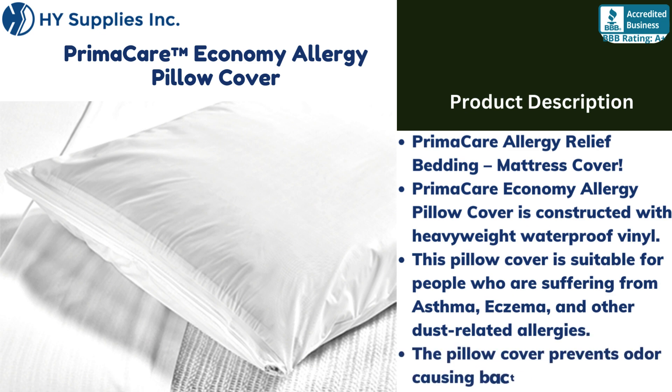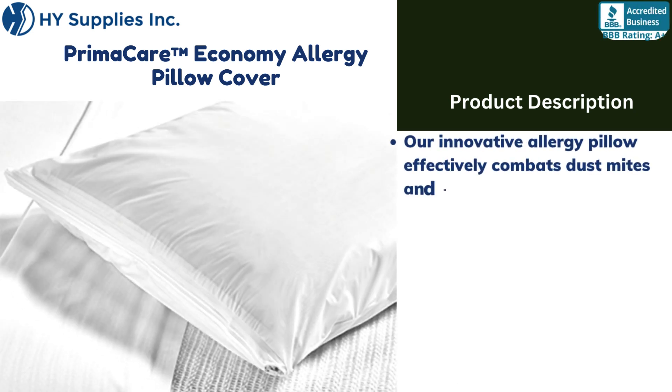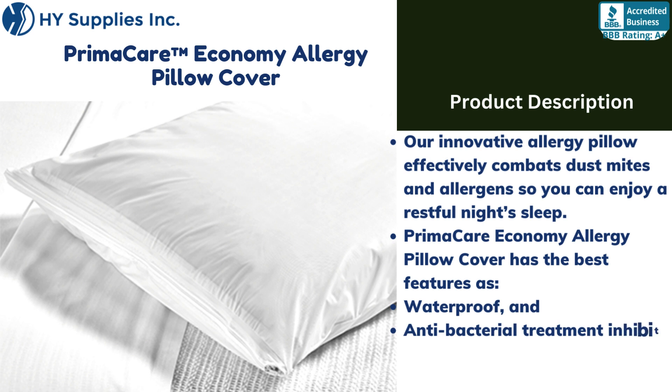The pillow cover prevents odor-causing bacteria. Our innovative allergy pillow effectively combats dust mites and allergens so you can enjoy a restful night's sleep. PrimaCare Economy Allergy Pillow Cover features waterproof and antibacterial treatment that inhibits mold, mildew, and bacterial growth.